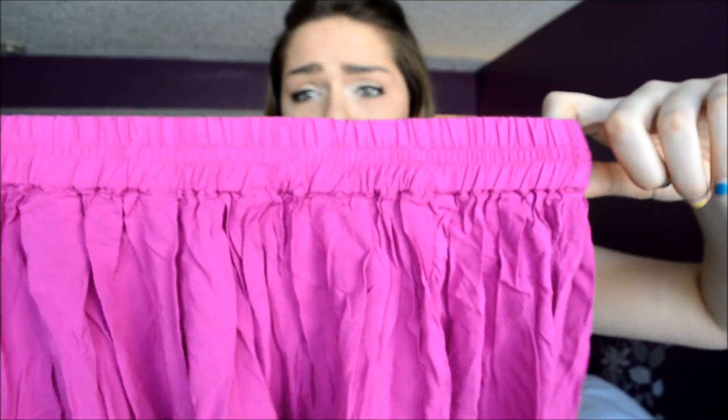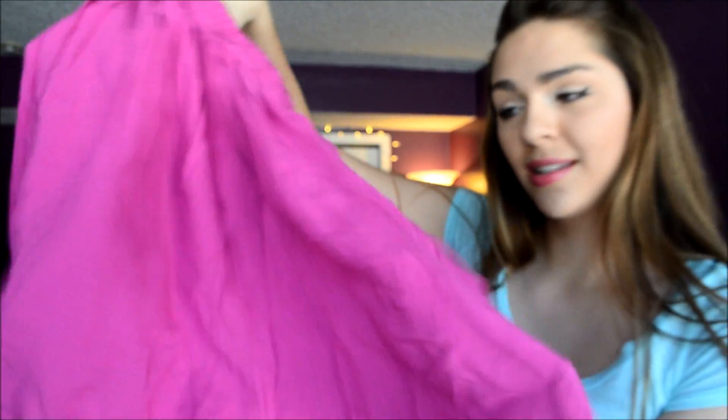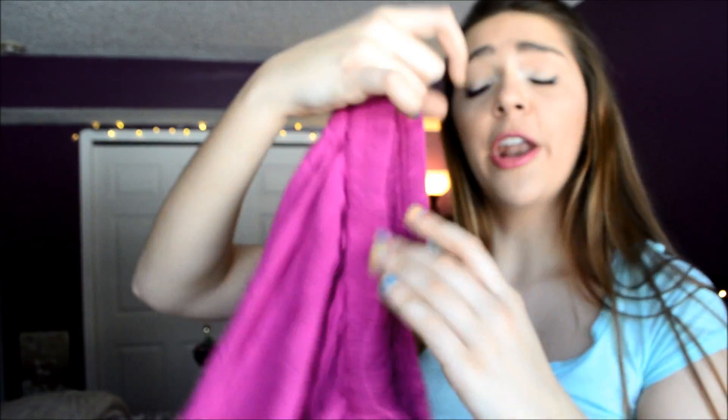Last but certainly not least, I have this pink skater skirt from Bethany Mota's clothing line. Isn't this skirt just such an amazing color? It's super cute, the material is extremely soft, and it's super comfortable to wear. This would look so cute with the cardigan I also got from her line!